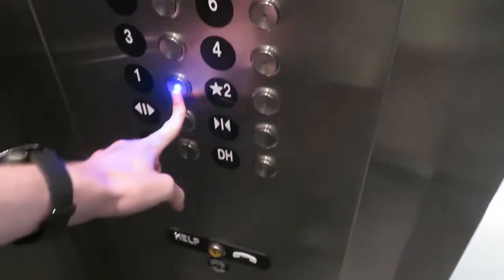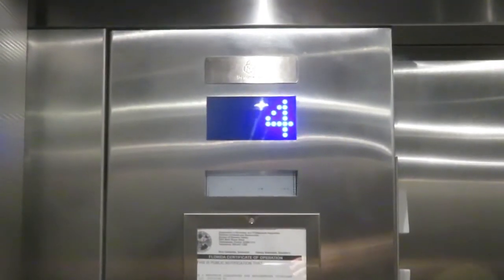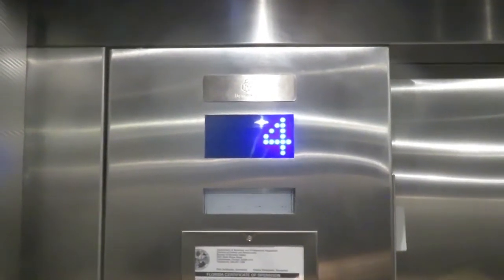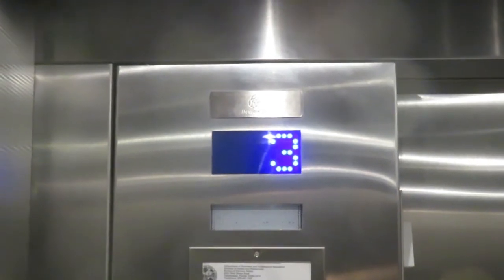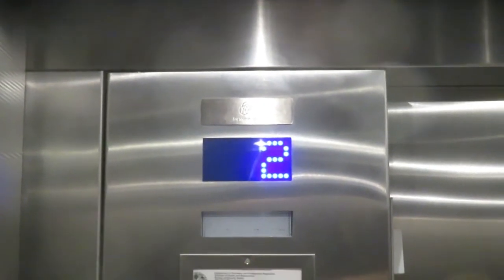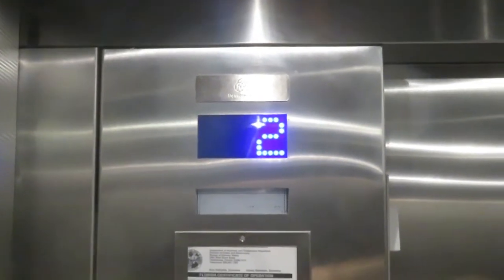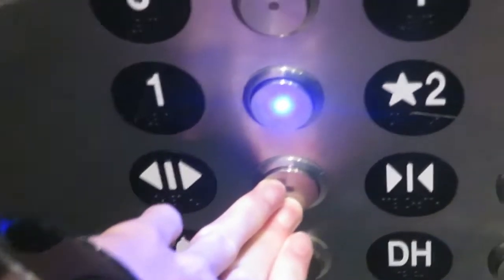Look at these cool buttons. You can press them with your foot. Wait a minute. Did I just find... Going down?